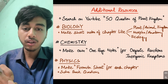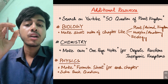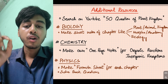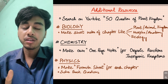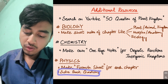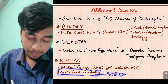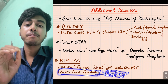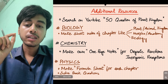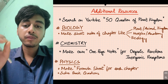Note down all reactions for chemistry. For physics, maintain a formula sheet — a dedicated formula sheet to revise regularly. Solve back questions of NCERT for physics, chemistry, and biology. NCERT back questions are very important. These are the best books and resources required for NEET preparation.